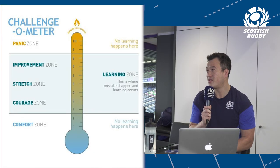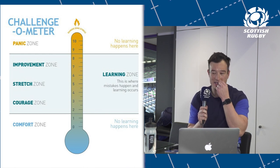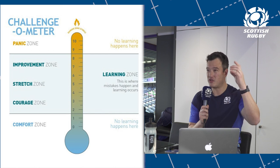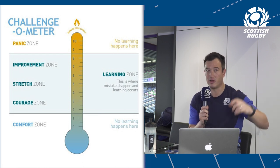We've got this thermometer here — the challenge-o-meter — taken from Positive Coaching Scotland. It paints a picture of how we challenge players: what's too much challenge, creating panic; what's too easy; and how we find that sweet spot of learning.